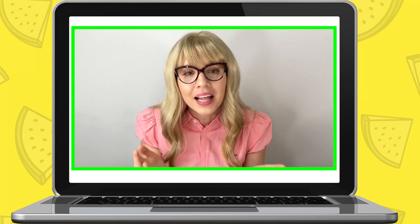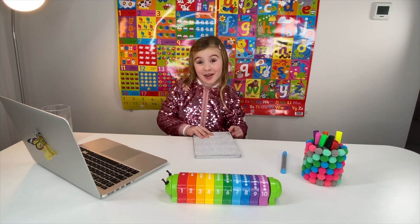Well done. Now, I'm going to email your mommy some homework to do, okay? Make sure you do it so you can continue to get better and better. And then I will also send you a gold star. Well done. Have a lovely day. Bye, Maria. Bye, Miss Elizabeth.